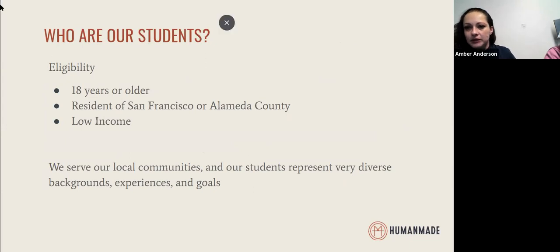As far as eligibility for our training, the main requirements are 18 years and older — we currently cannot accept adolescents, though we hope to expand that in the future. We accept students who are residents of San Francisco and Alameda counties. All of our students are low income to extremely low income, as we are geared towards helping folks become more financially independent and have sustainable careers.